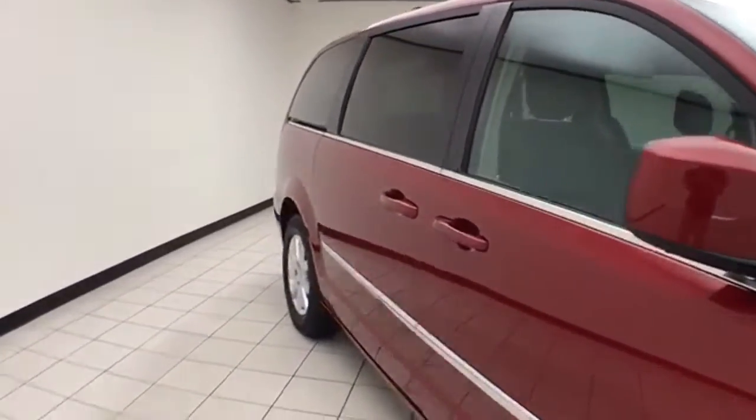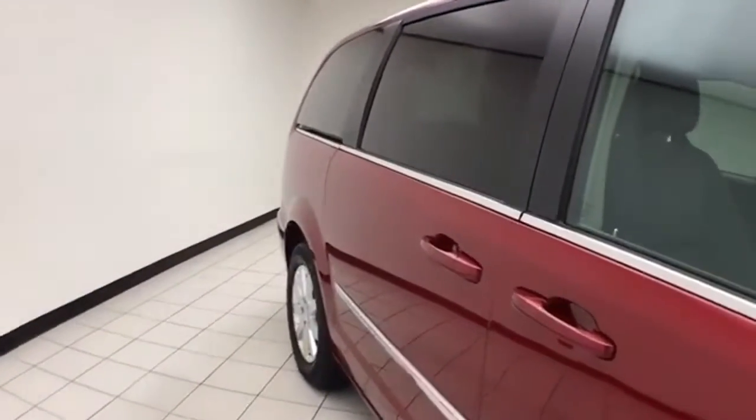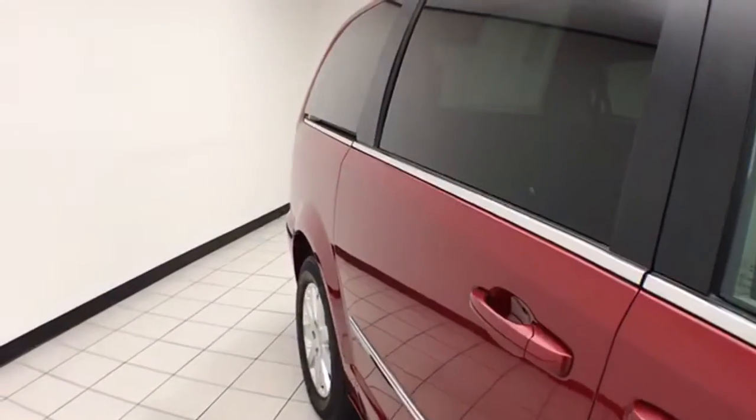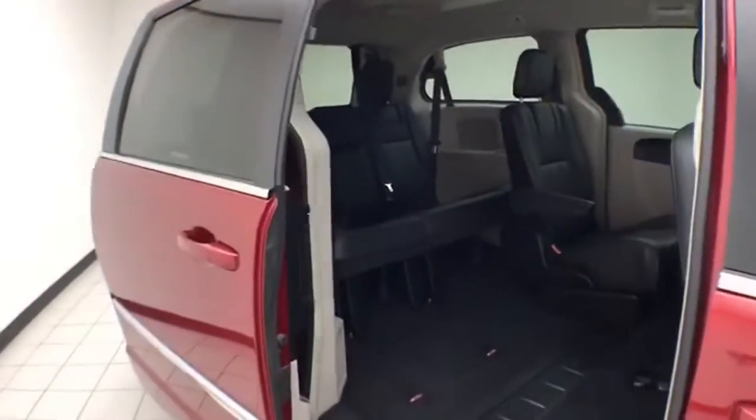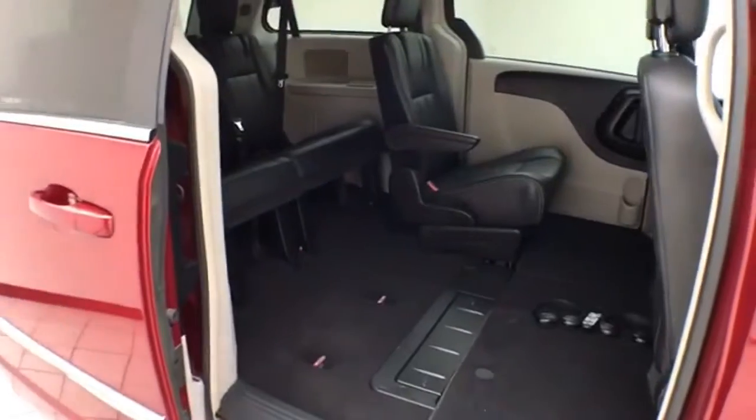To be Chrysler Group Certified, a vehicle goes through a very strict 125-point inspection, giving you the balance of a 7-year, 100,000-mile powertrain warranty. You'll also receive an additional 3-month, 3,000-mile maximum care coverage.